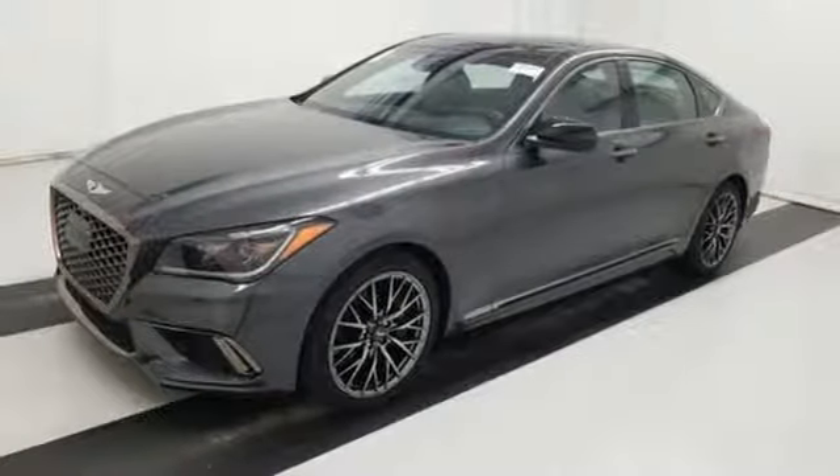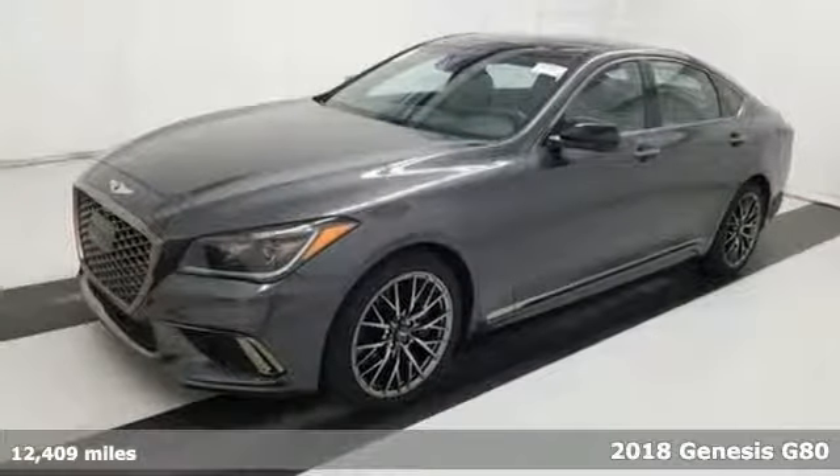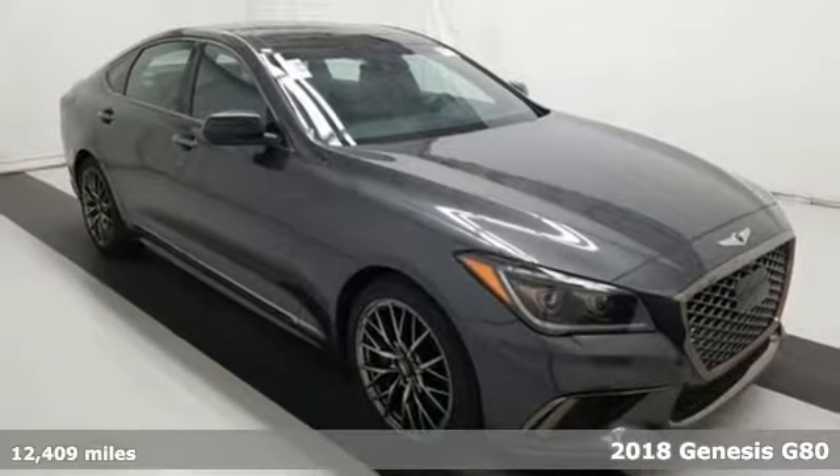Here's a 2018 Genesis G80. This luxury sedan's features comfort, connect and protect you every mile of every journey.